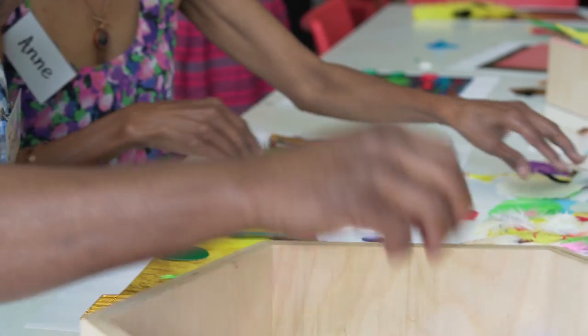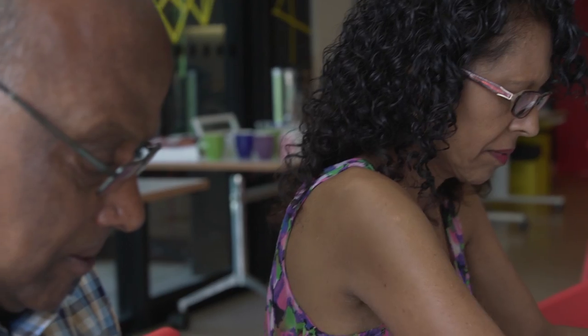Doing it together with him, I've seen a different side of him. He's much more calm, able to express with the materials that are given. He's putting more thought into it and we're able to combine our thoughts and creativity in doing a piece of work.